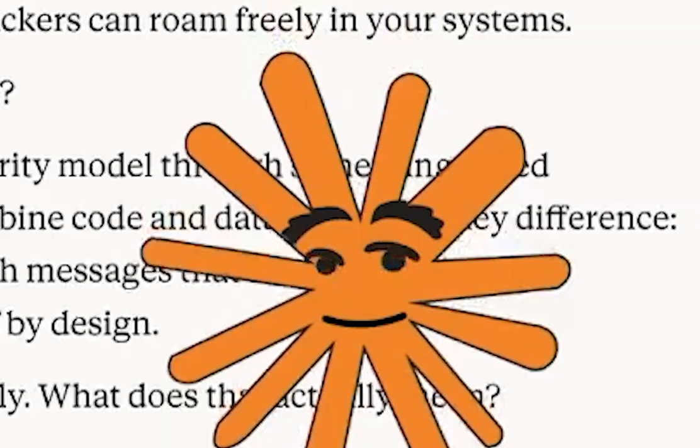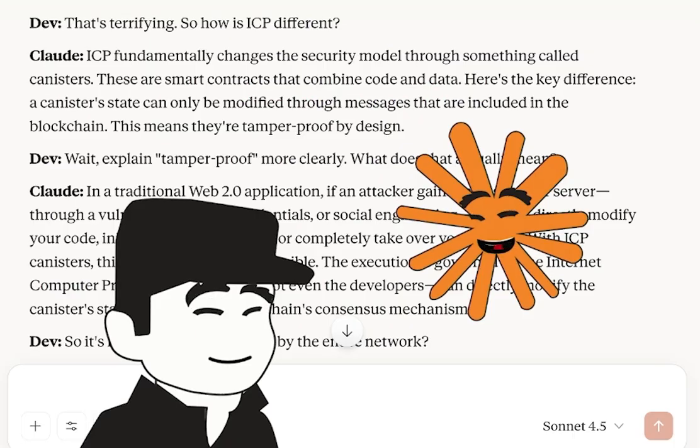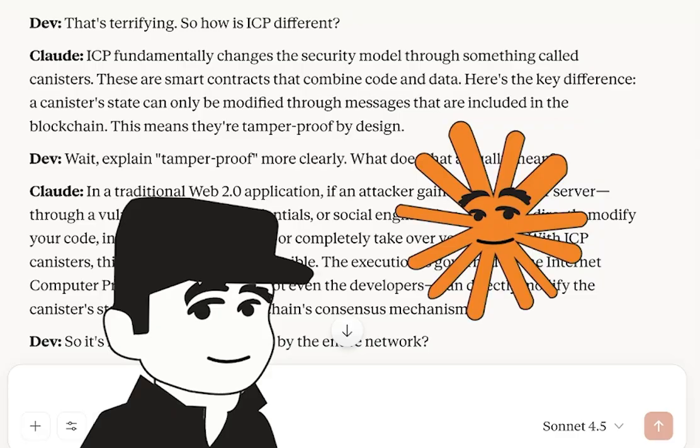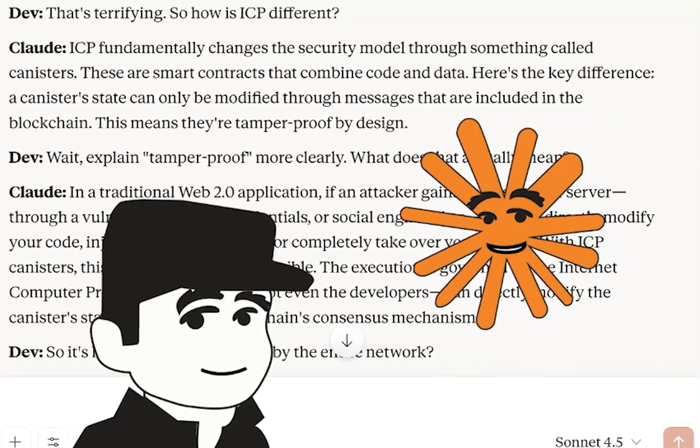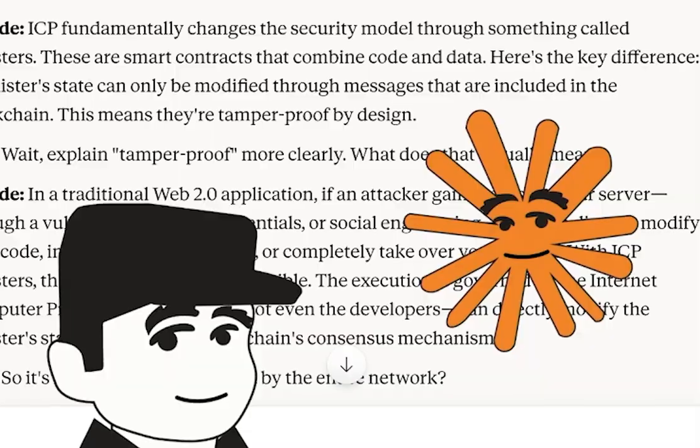So how is ICP different? ICP fundamentally changes the security model through something called canisters — smart contracts that combine code and data. A canister's state can only be modified through messages that are included in the blockchain, which means they're tamper-proof by design.